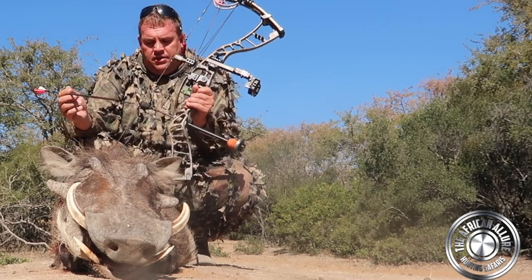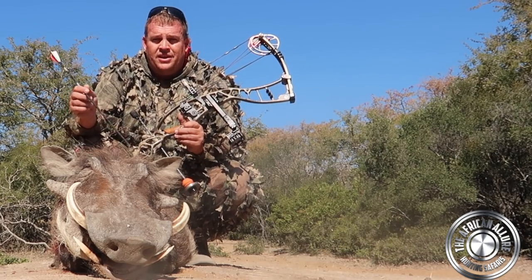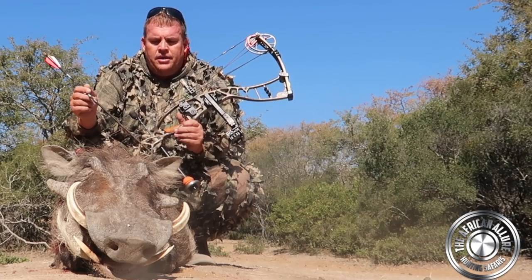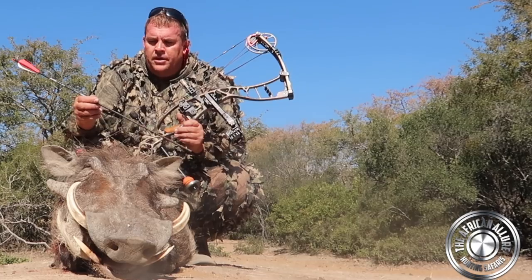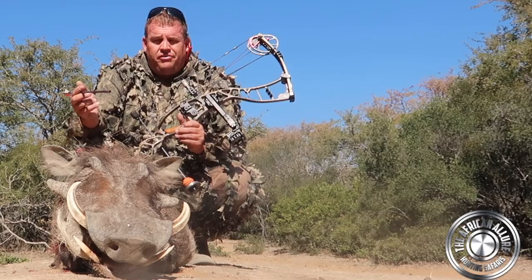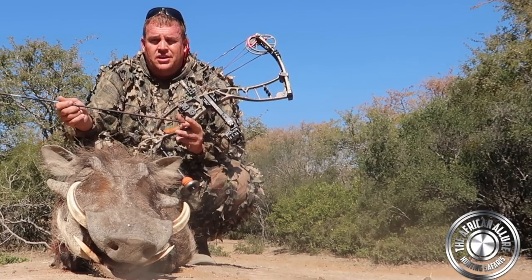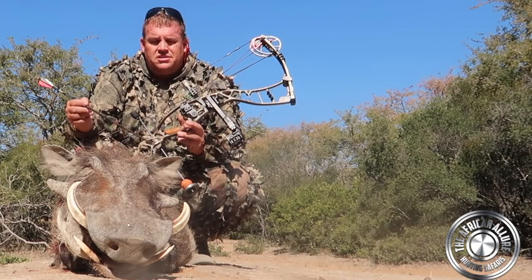We harvested this bush pig this morning — excellent pig hunt. I sat in the stand for about an hour and a half, a little grey duiker came in, and four minutes after that this guy came in. He was there for about seven or eight minutes before I managed to put an arrow into him. I'm using 700 grain arrows with Silver Flame heads, 125 grain broadheads.